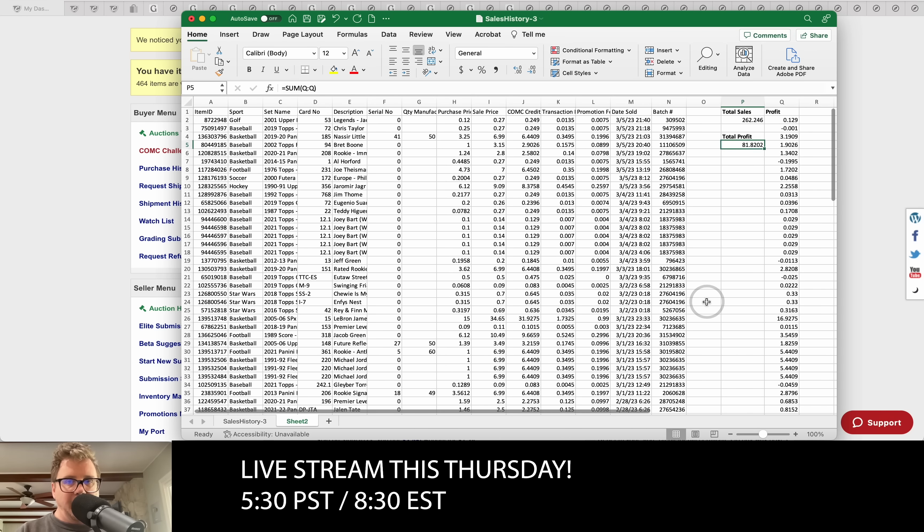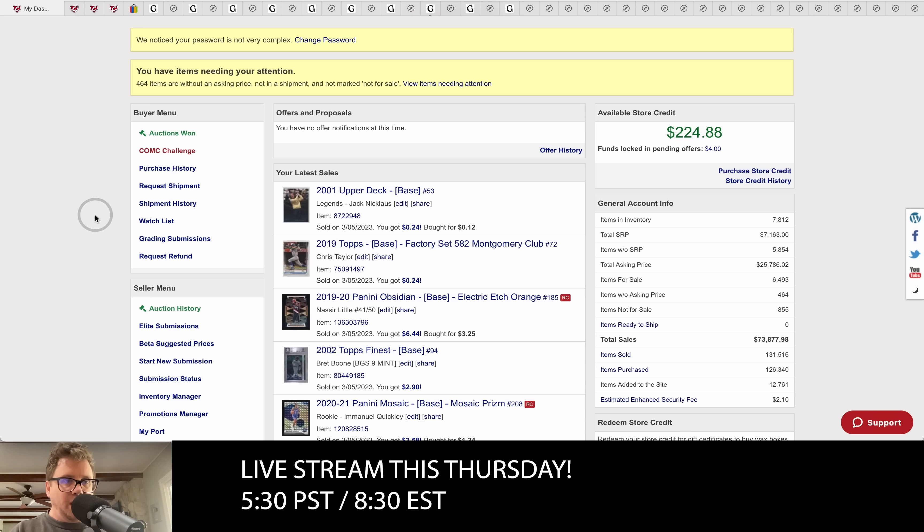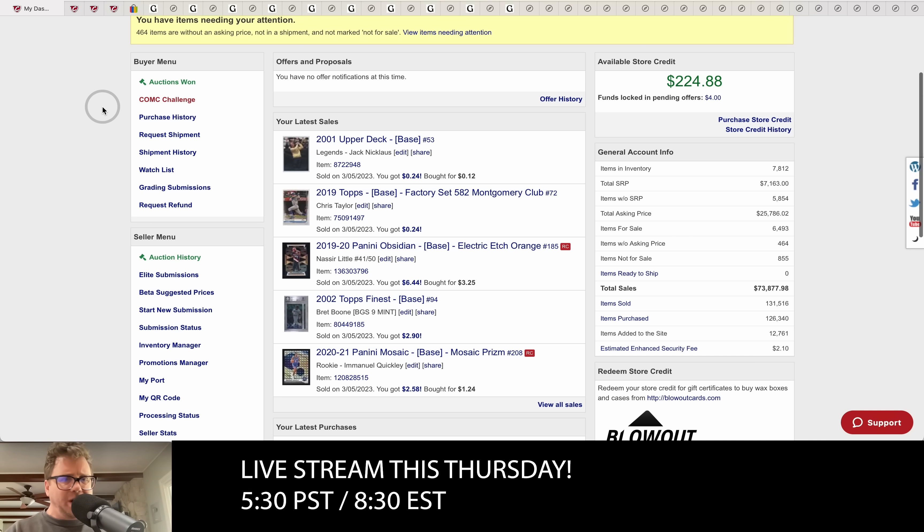Over at Checkout My Cards, we sold just over 100 cards for a total sales amount of $262, with profit coming in at about $81. Some of you might be asking how we're buying and selling these cards and where they're coming from.